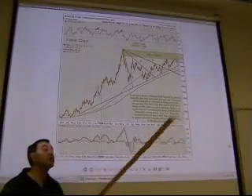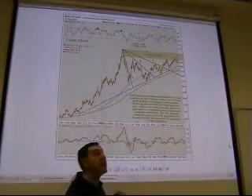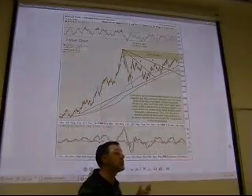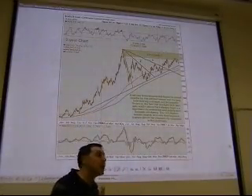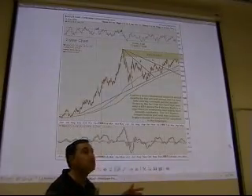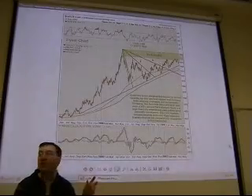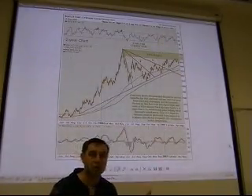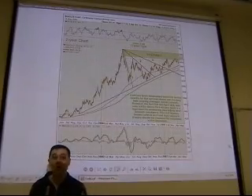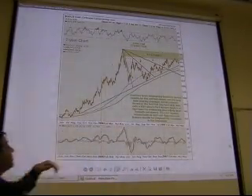We now know that the market continued because by early 2008 gold is already at $900. Technical analysis works most of the time but not always. Any investor who can get 60% right and 40% wrong from technical analysis will do well in the markets.